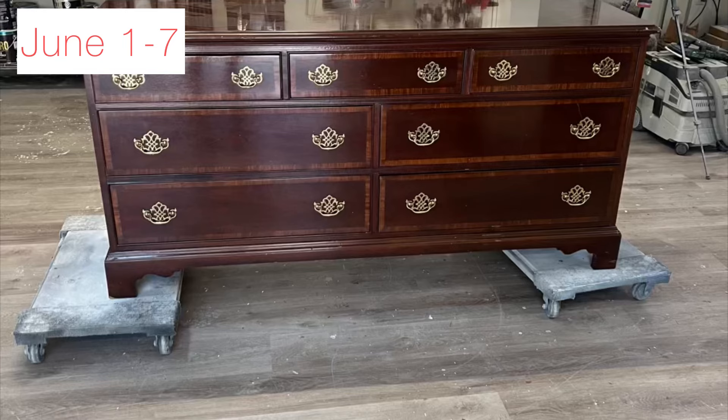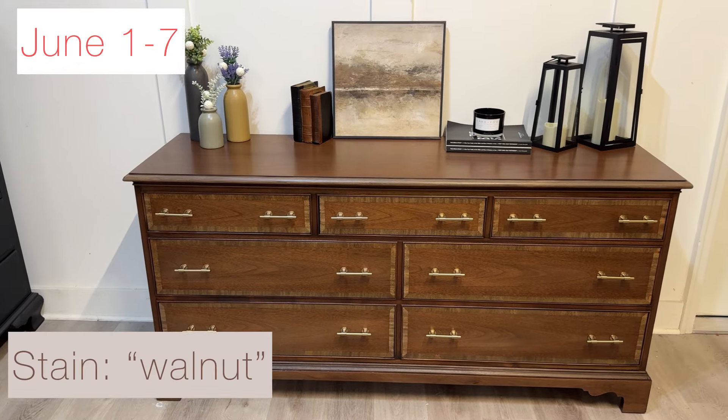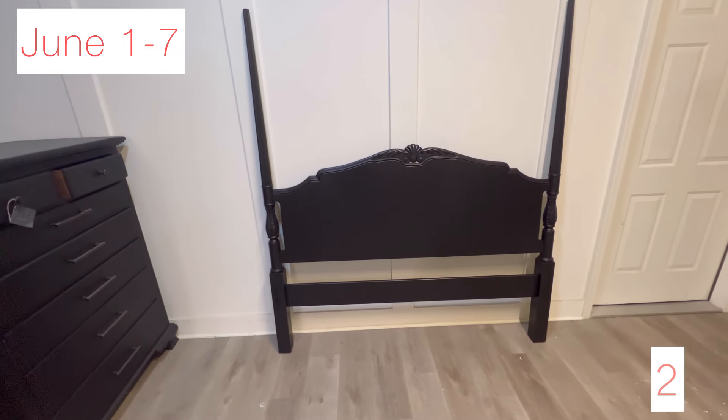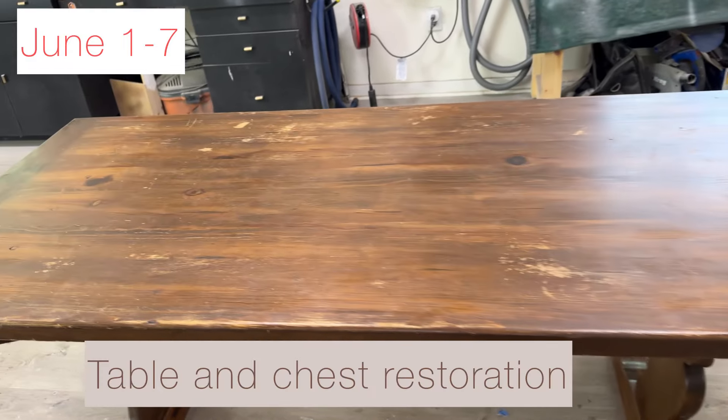Starting the month off with a restoration — this was a dresser and bed combo. We stripped and stained the dresser in the color walnut and changed the hardware out. The bed she just wanted painted black, so those were the first two pieces that we did.